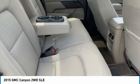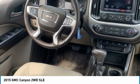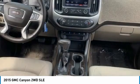Tires front all season, tires rear all season, driver illuminated vanity mirror, and four-wheel disc brakes.